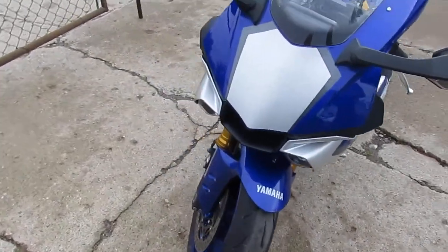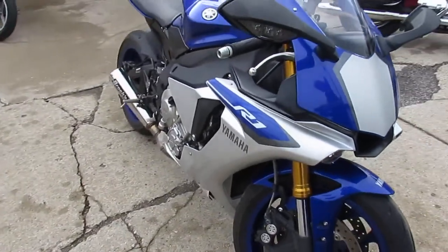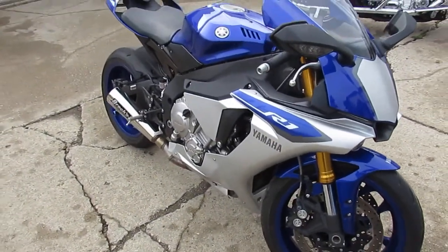This bike only has 2,487 miles, it's not even broken in yet. As you guys can see in the video, this thing's perfect — 10 out of 10. You guys can save thousands from new.